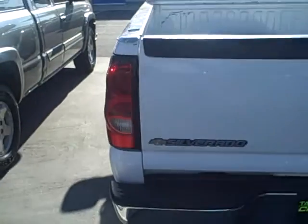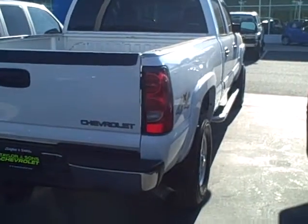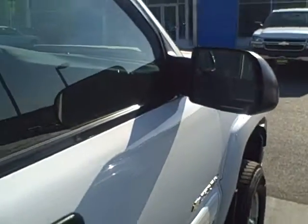Coming around to the rear of the vehicle — factory trailering package. Passenger side profile, and extendable camper style mirrors.